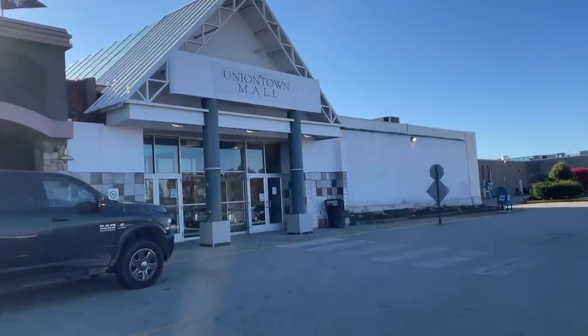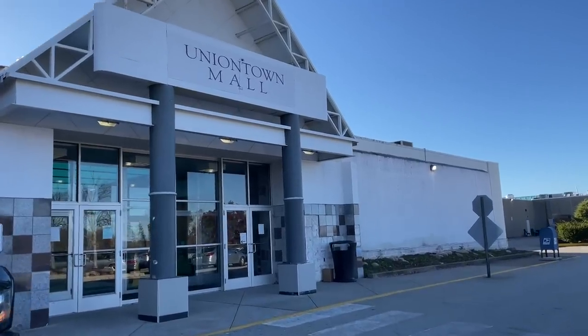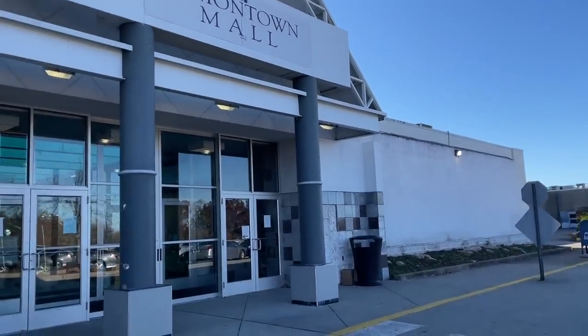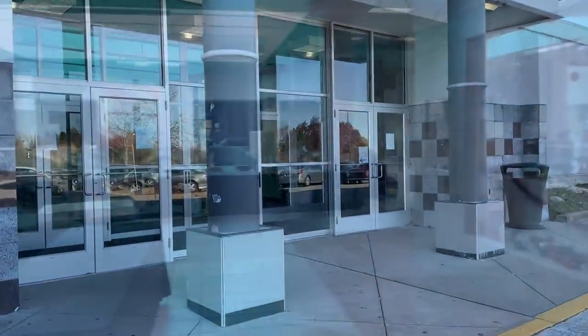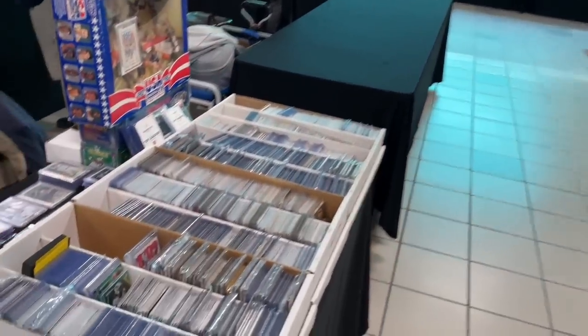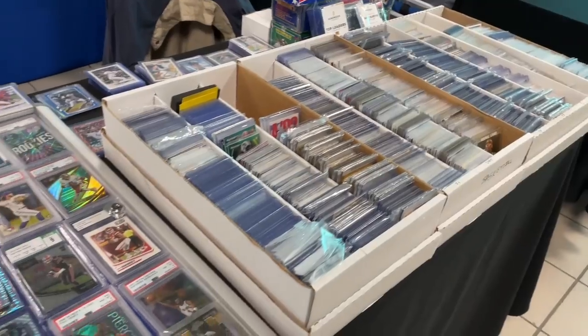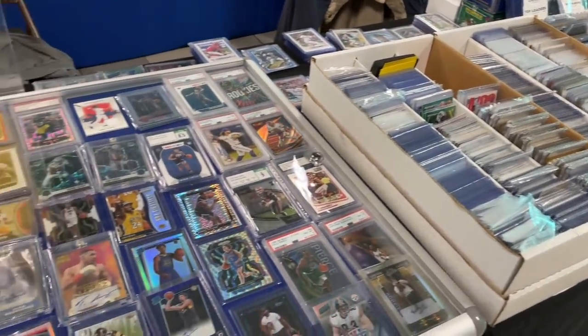Hey everybody, welcome back to the brand new video. This weekend I went to a baseball card show at the Union Town Mall. I was expecting about 30 tables there, but however, it was kind of a ghost town when I got there. Over 50% of the dealers were gone.